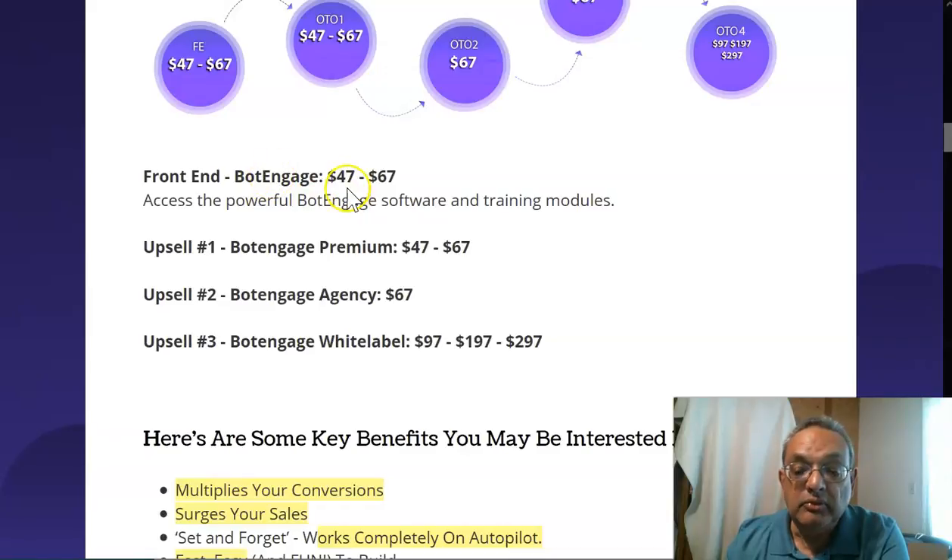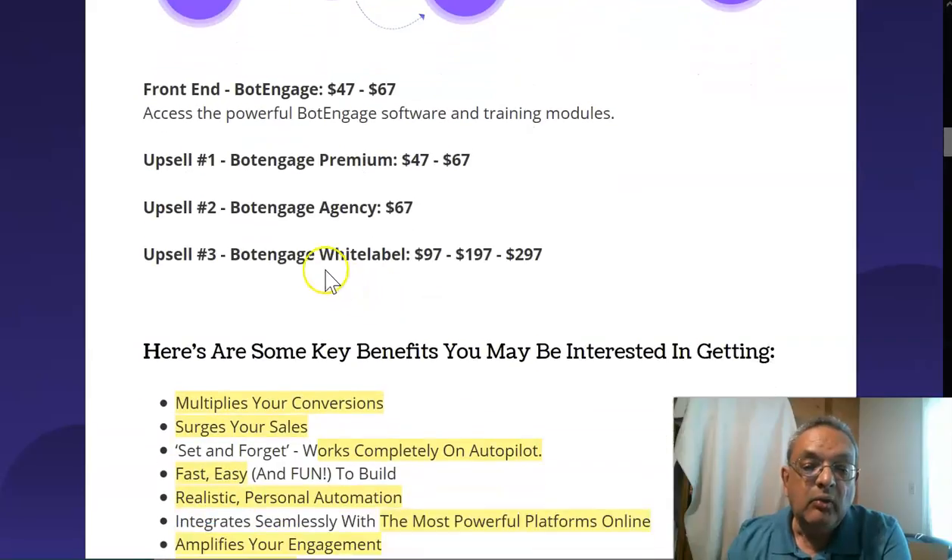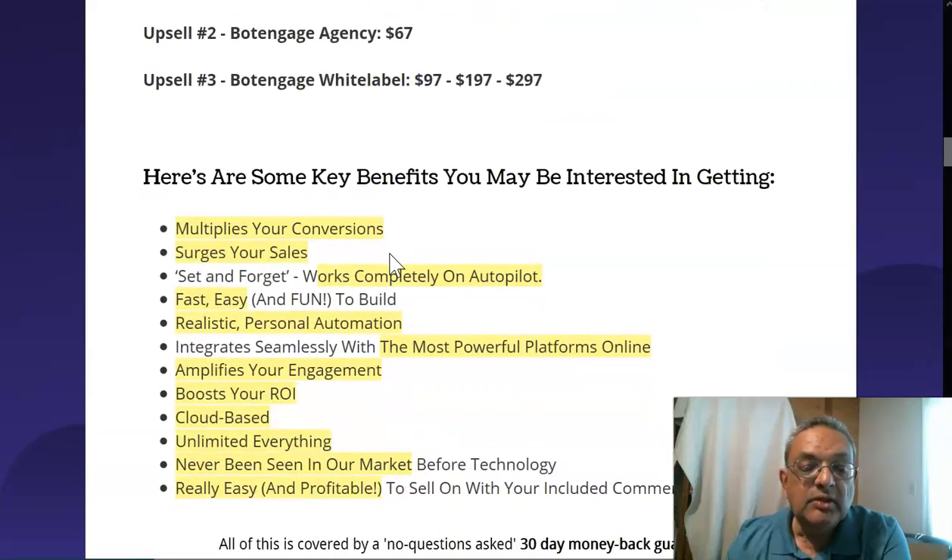Make sure you buy within the first 24 hours, otherwise you'll pay a higher amount. The premium version gives you more capabilities and more landing pages. The agency version is sixty-seven dollars — once you have it, you can create bots for different customers and local businesses and charge them three to four hundred dollars. The white label license is about one to two hundred to five hundred licenses, so you can sell this as your own and keep a hundred percent commission.